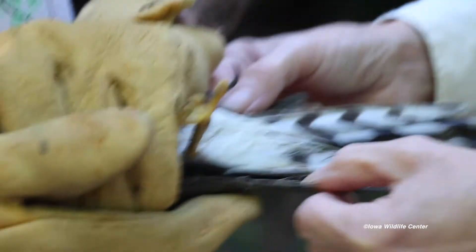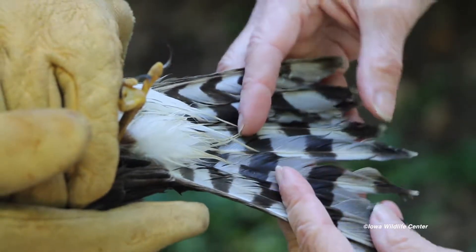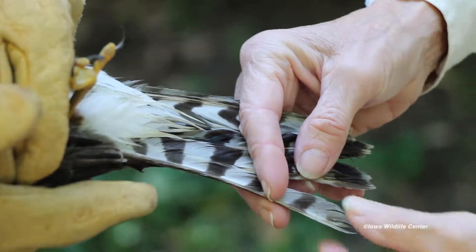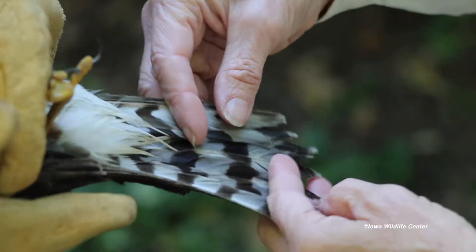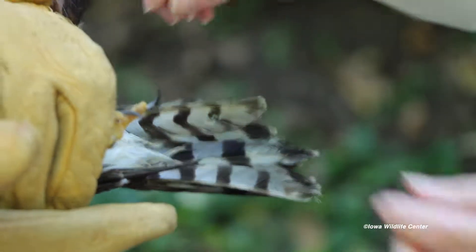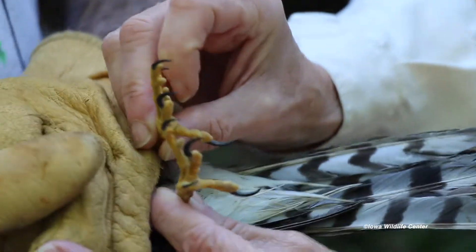Looking at the tail of this Accipiter — they have long tails, they're amazing flyers with long pointed wings and long tails — but the ends of the tail feathers are a little bit frayed. They're wet because he took a bath, which is good. One feather has been broken, so he's been on the ground for a little while, but otherwise he's not in bad shape.